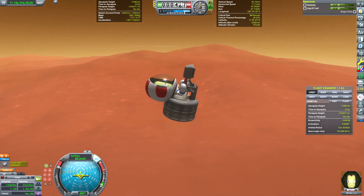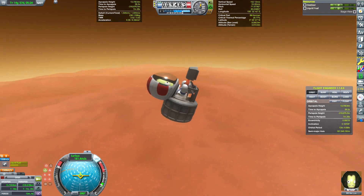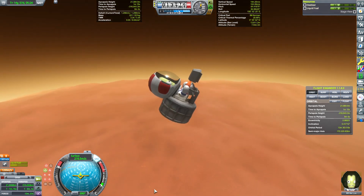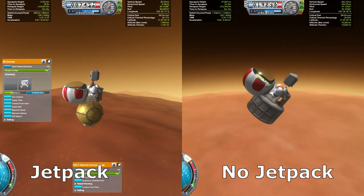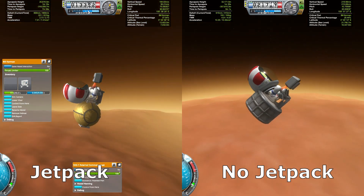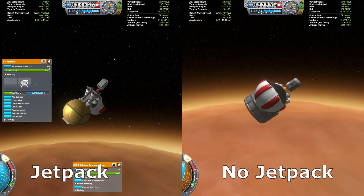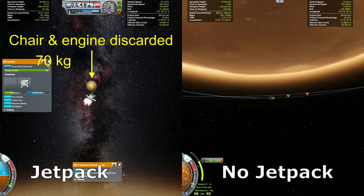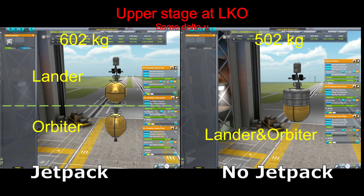At this point, you probably have noticed that Bill doesn't have a jetpack. It might seem counterintuitive to not use the jetpack for a minimalist mission, but it is actually a huge improvement — the second design choice that greatly reduces the launch mass. Compared with Brad's mission which used the jetpack, our mission needs more fuel to get the Duna lander all the way to orbit. However, we saved 125 kg by eliminating an extra command chair, a spider engine, a decoupler, and a jetpack. The net saving is about 100 kg for the upper stage starting from low Kerbin orbit.